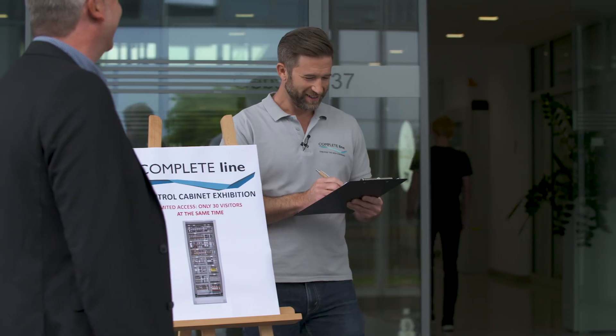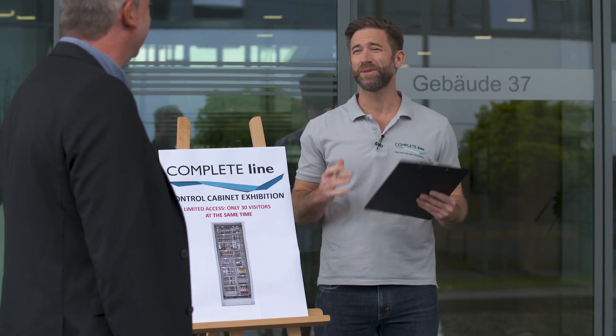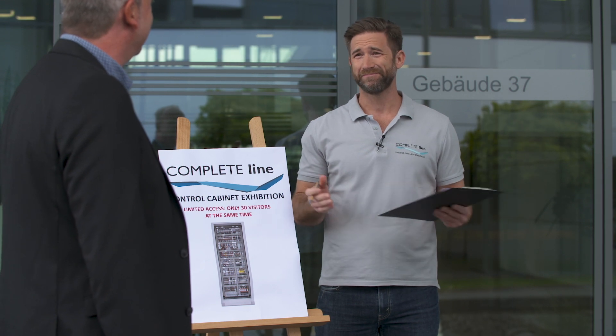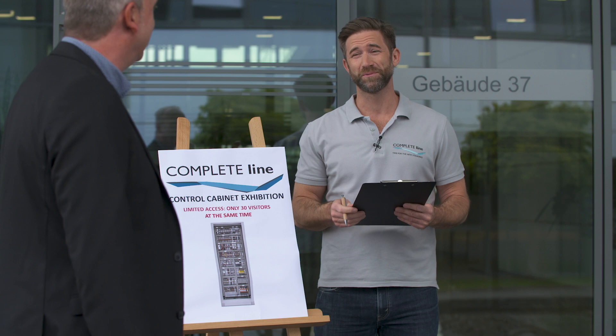Are you the new doorman? Well, not really. This is an exclusive CompleteLine event and I try to keep an overview of the attendees, but it's not that easy and I really have to concentrate hard if I don't want to mess it up.